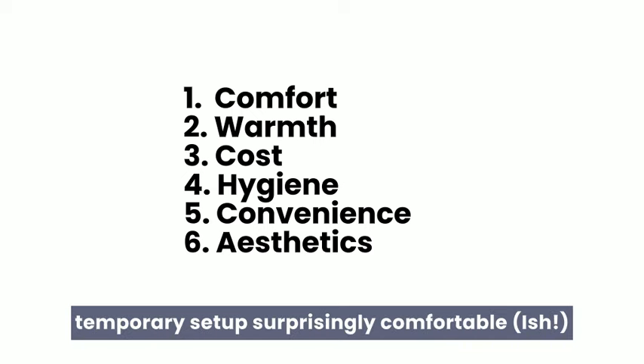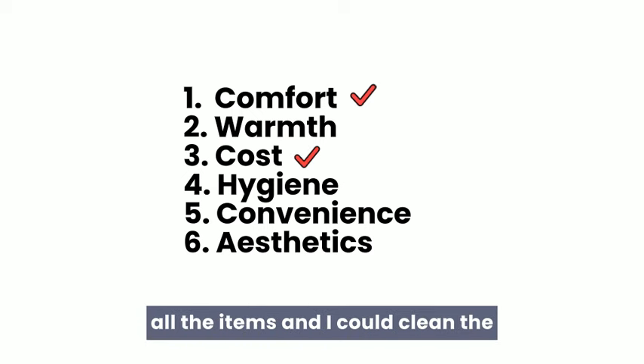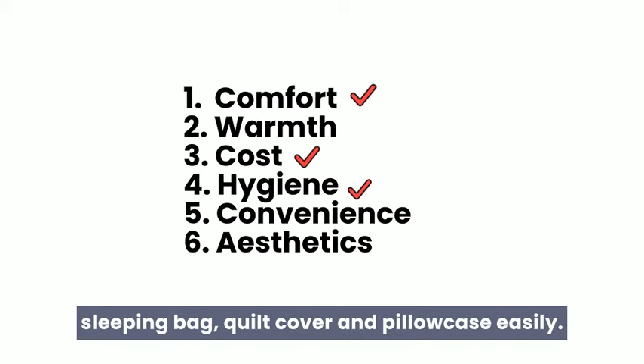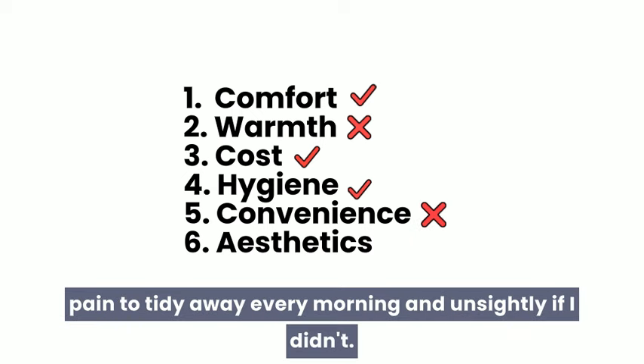For the first few nights whilst I considered my options, I slept on top of a sleeping bag with a quilt and pillows. I found this temporary setup surprisingly comfortable — ish. It was cost-effective as I already had all the items and I could clean the sleeping bag, quilt cover and pillowcase easily. However, I didn't find it warm enough and it was a pain to tidy away every morning, and unsightly if I didn't.